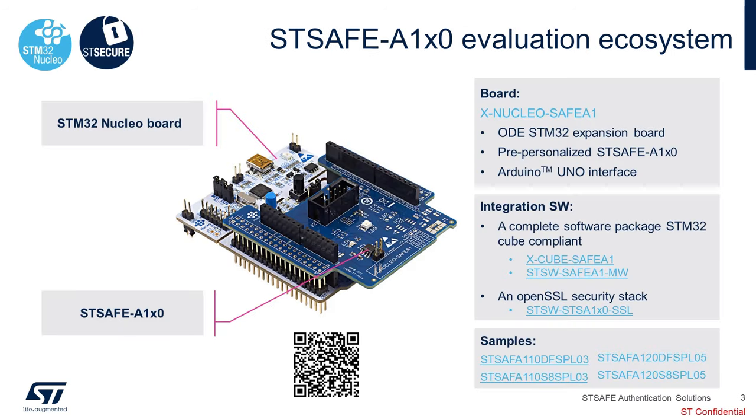For those who are familiar with our Nucleo development system, we offer a Nucleo shield board that supports our STSAFE products. We also have extensive software support, including X-Cube packages and STM32Cube support packages, example projects, and API drivers for easy integration into your embedded application. We also have an SSL stack based on OpenSSL that targets Linux-based operating systems.